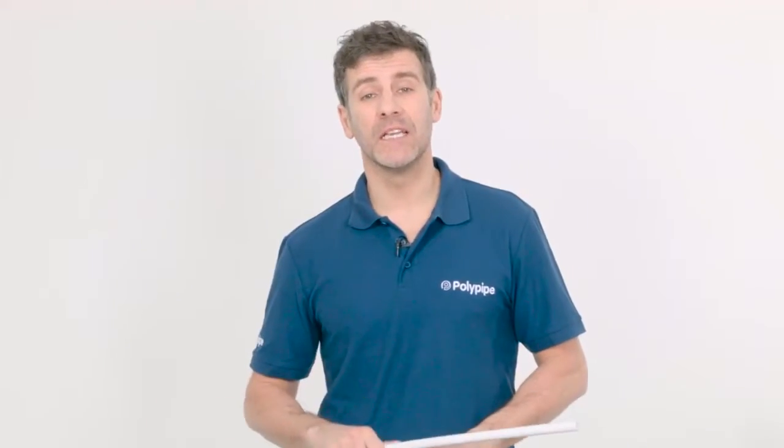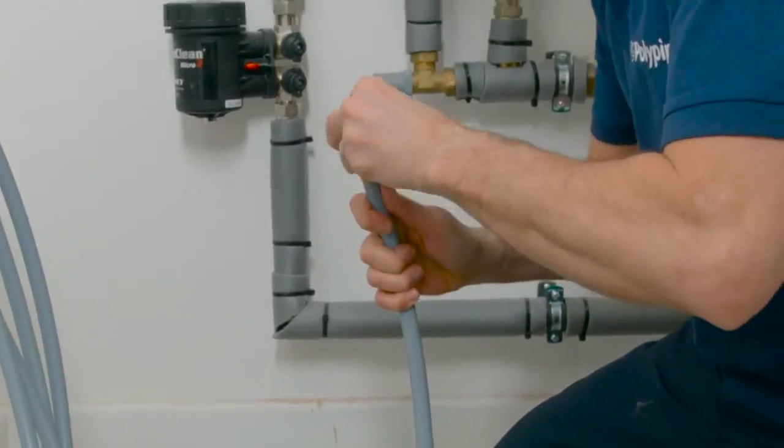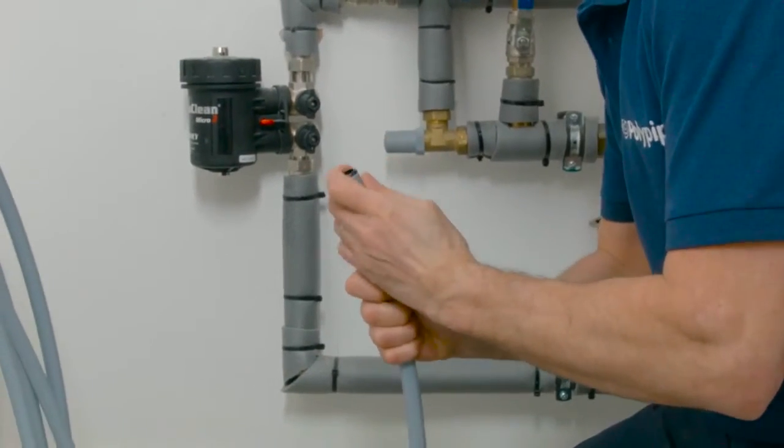Polybutylene is more resistant to freezing than rigid pipe alternatives, making them far less likely to burst, adding to the exceptional durability and long-term performance. Polypipe Polybutylene pipes also dramatically reduce noise transmission and water hammer effect.